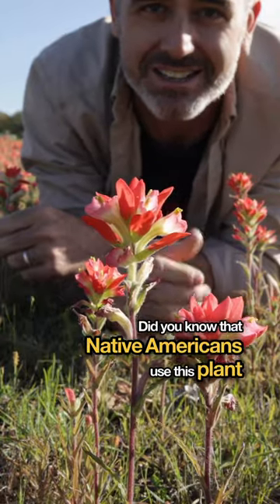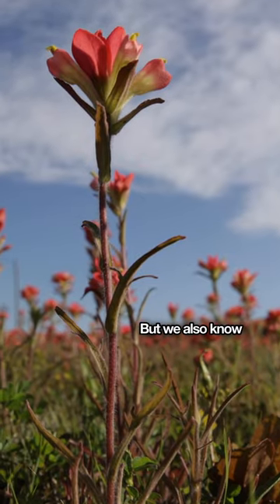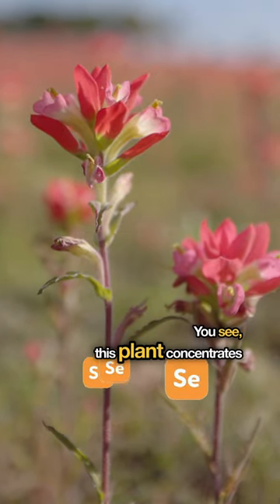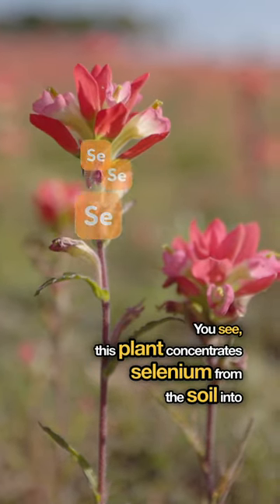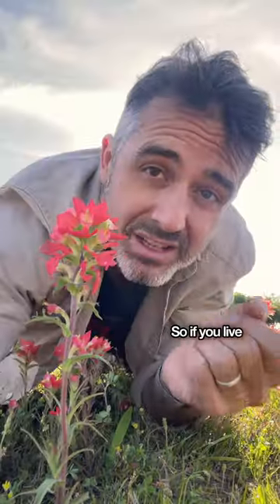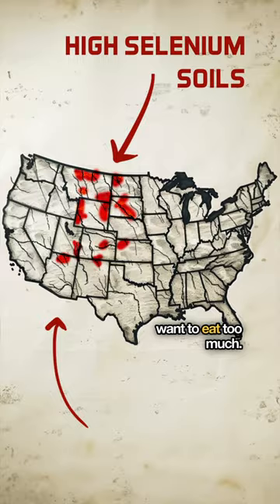Did you know that Native Americans used this plant as a medicine? But we also know that in certain concentrations it is a toxin. This plant concentrates selenium from the soil into the plant, and selenium is an essential micronutrient — so if you live in any of these areas, you might not want to eat too much.